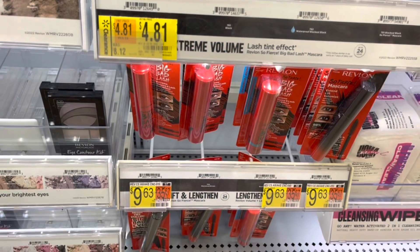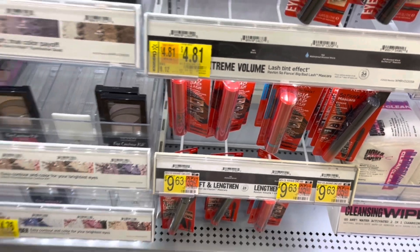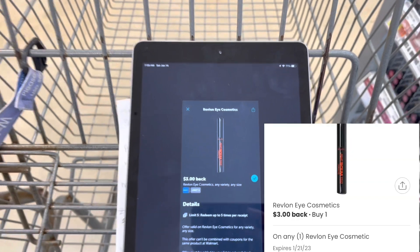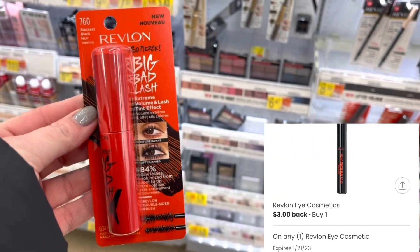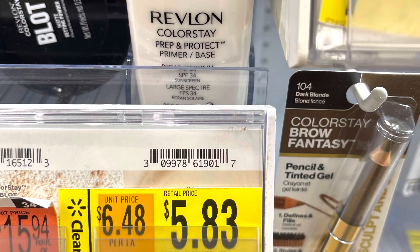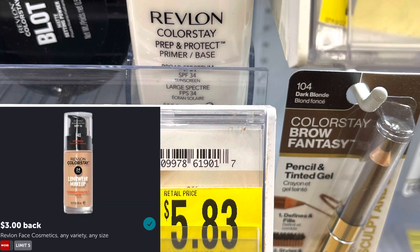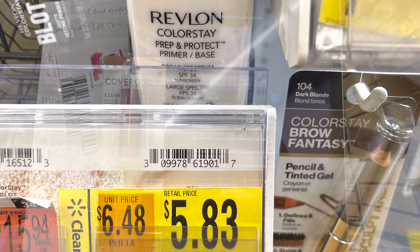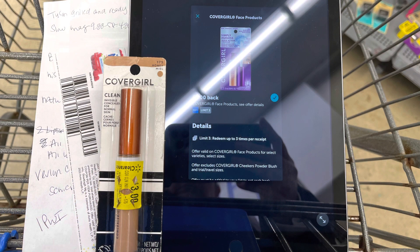I found this Revlon here — it's clearance for $4.81. I'm going to submit to Ibotta for three dollars back and to the coupons.com app for three dollars back, making it a $1.19 money maker. I'm not going to pick this one up today, but this Revlon Color Stay Prep and Protect is showing $5.83 clearance — you could submit to Ibotta for three dollars back and to coupons.com for three dollars back, making it a 17-cent money maker.